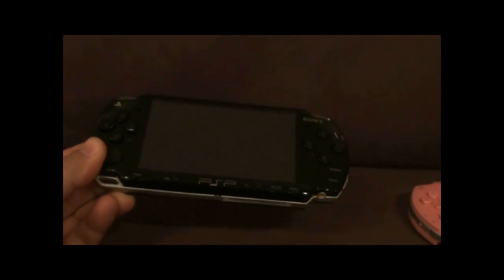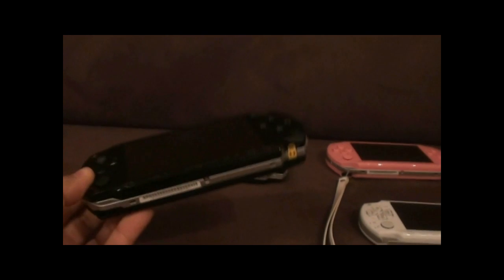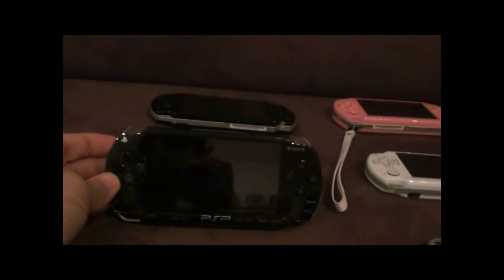Moving on to the PSPs. The slim one here — they're all modded for emulation and obviously some backup copies. I've got this one, I've got a fat one. This is the original that I bought on release; it's the Japanese version, so I've kept this one in really clean condition.